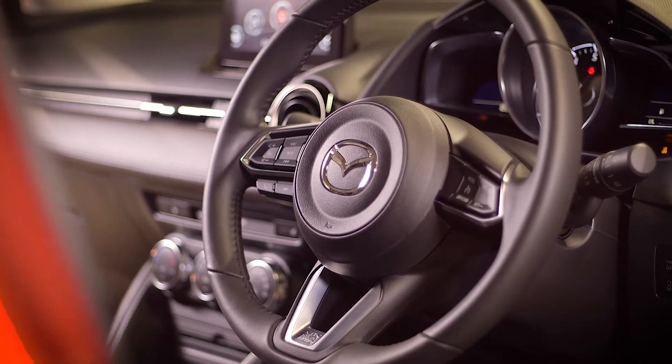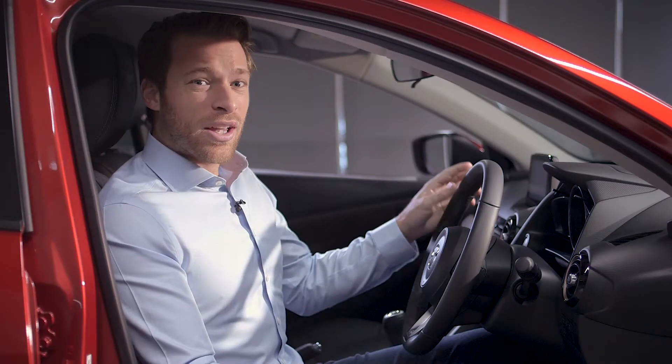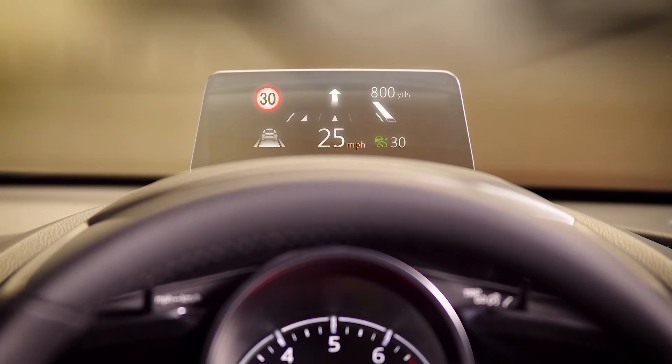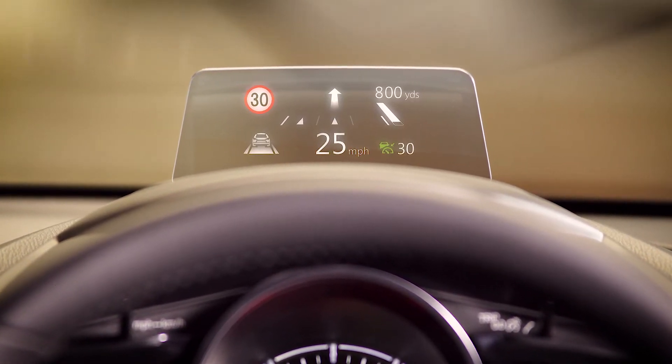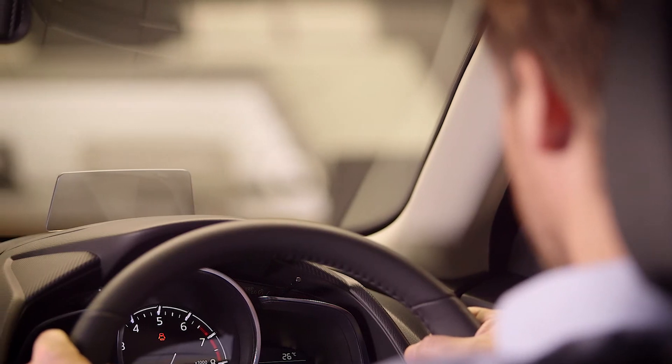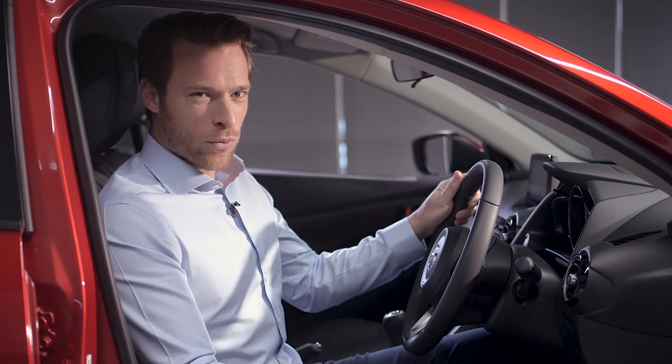Once you've settled into the heated front seats of the Mazda2 GT cabin and turned the engine on, the colour active driving display provides all the essential driving information, including speed and turn-by-turn navigation. The display's position directly in the driver's line of sight means you can keep your eyes firmly on the road at all times.